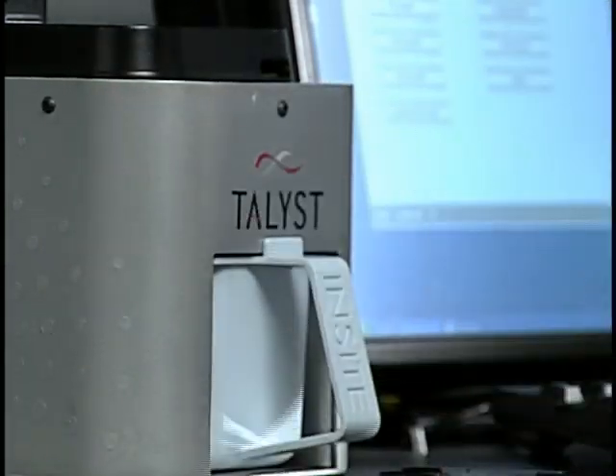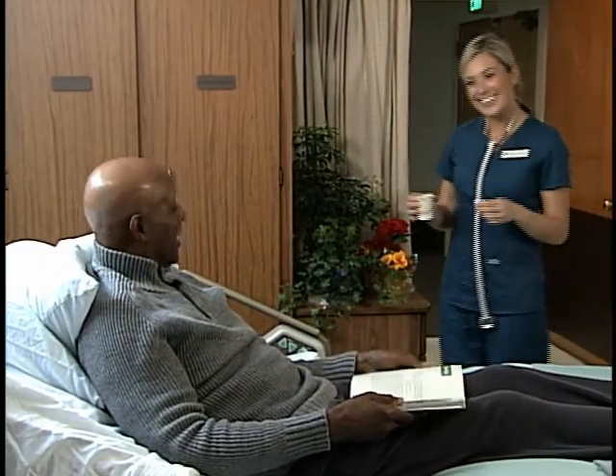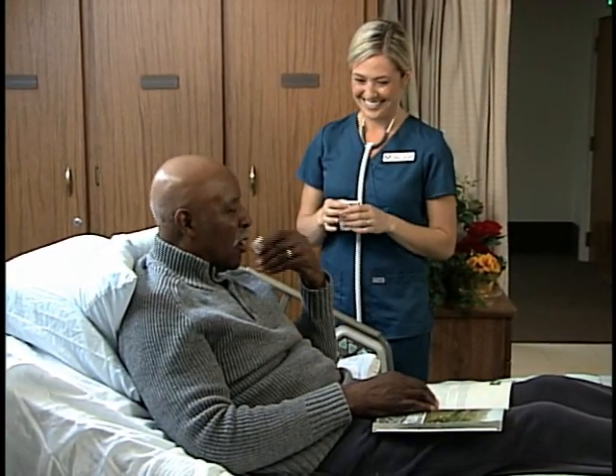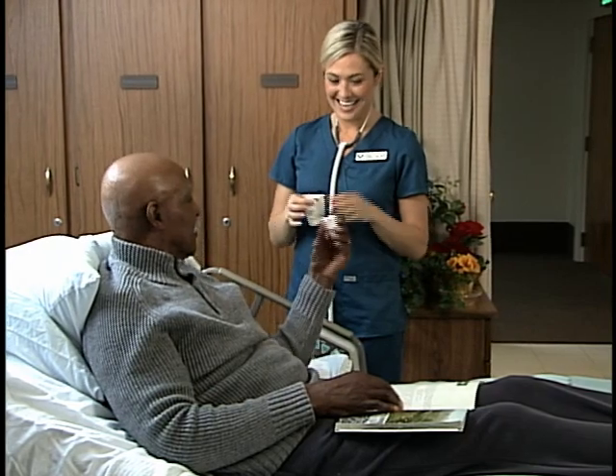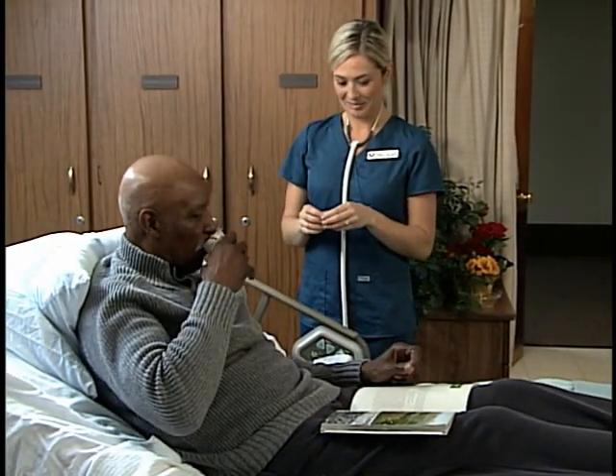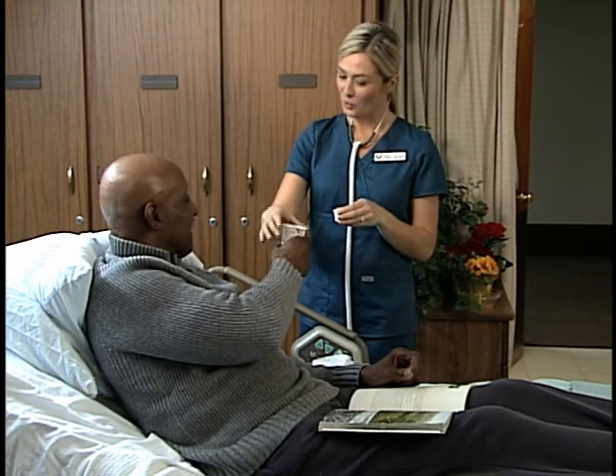In addition, 24-7 access to pharmacist-approved medications ensures you are able to dispense medications immediately for late admits, allowing you to provide the highest service to your partners. For more information, please contact Talist at talist.com.